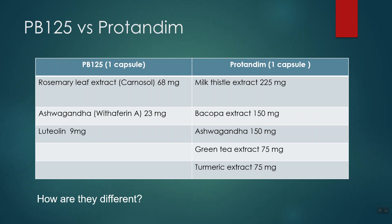On the left we've got PB125 — rosemary, ashwagandha, luteolin. On the right we've got ProTandem — one capsule each. ProTandem has some different ingredients: milk thistle, bacopa extract, ashwagandha extract as well, green tea, and turmeric. How are they different? Well, number one, they both have ashwagandha in common, which tells me that's a pretty important nutrient for both of these as they relate to elevating that NRF2 compound. ProTandem has been around a lot longer than PB125 — many years longer — and so they actually have several clinical studies noting that it does a variety of different things. I analyzed all the research on ProTandem and broke it down into mouse study, test tube study, and human study, and I'll put a link to my ProTandem review in the description.